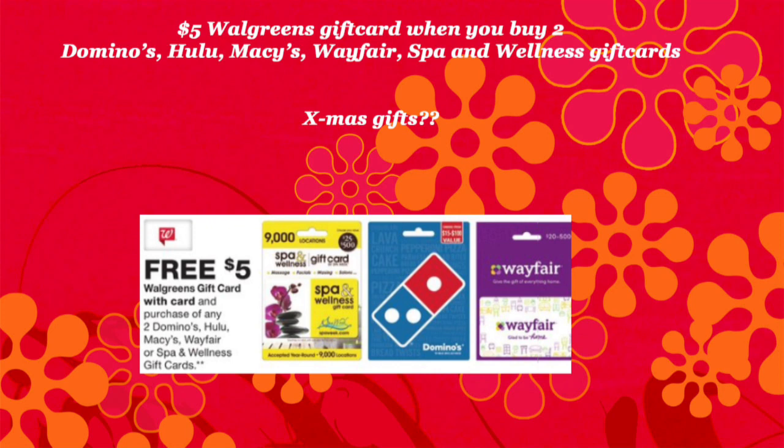Walgreens also has a promotion going on when you buy gift cards in their store. It just says when you buy any two of these specific gift cards — I'm not sure if they're $10, $20, or $50 — you're going to get a $5 gift card. CVS is also doing a promotion on gift cards this week.